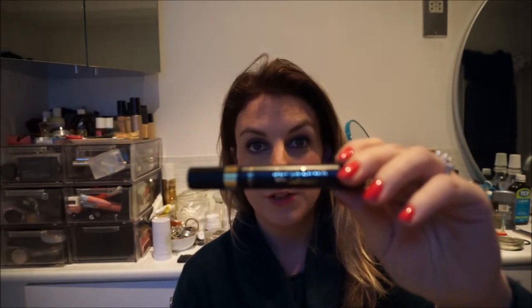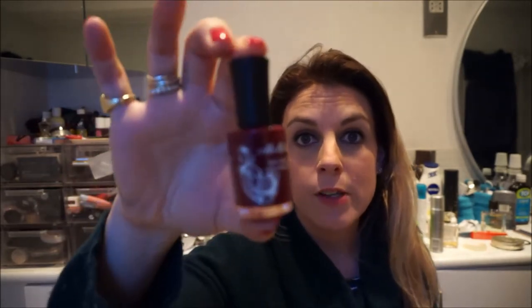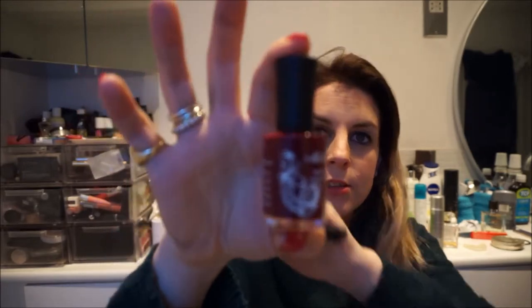I have the L'Oreal Blockbuster Super Liner Felt Tip Liner, which is a big thick pen but it's got a pointy end so you can do thin lines to thick lines. This is amazing, and to go with that, to give you a sort of classic feel, I've got this beautiful deep red.